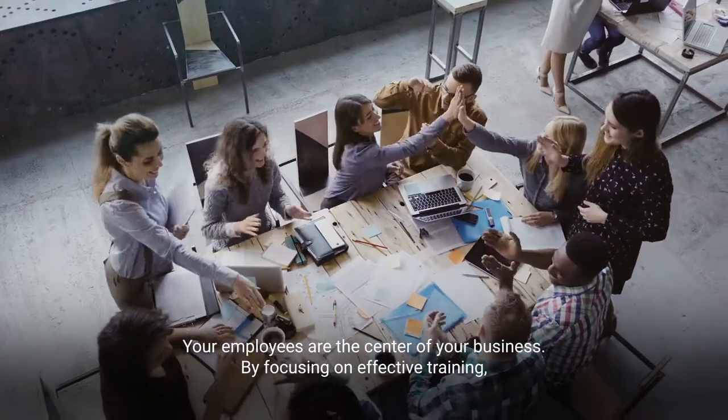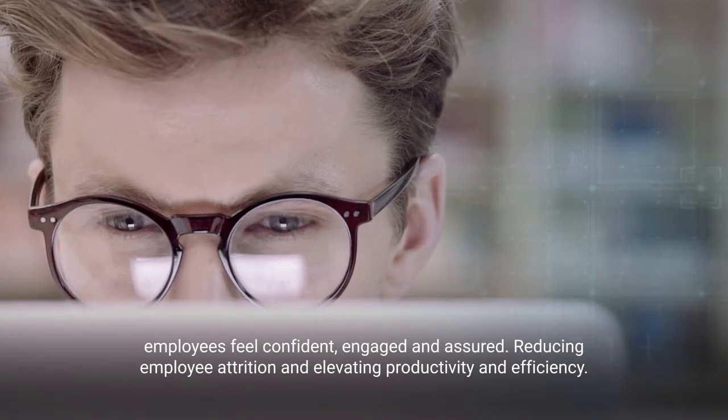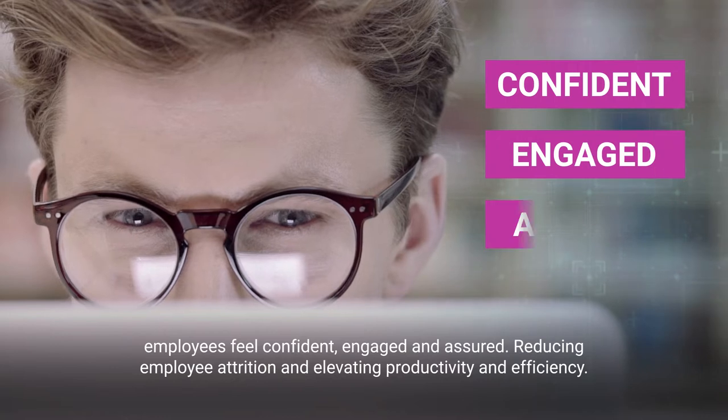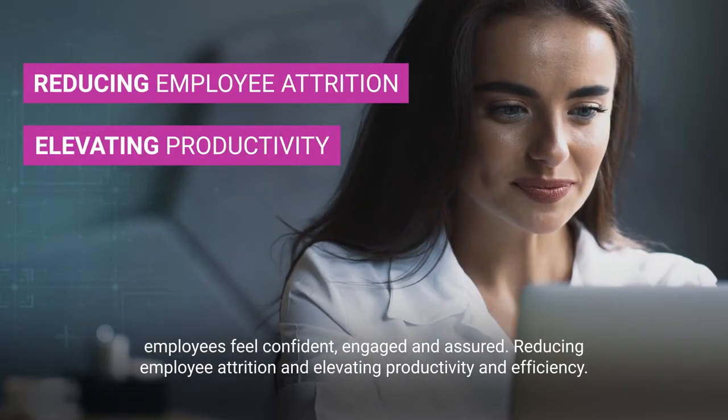Your employees are the center of your business. By focusing on effective training, employees feel confident, engaged and assured, reducing employee attrition and elevating productivity and efficiency.